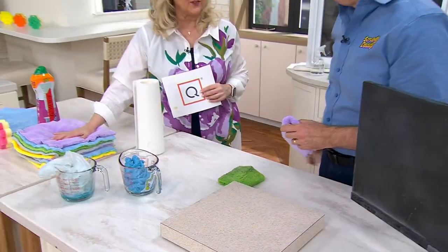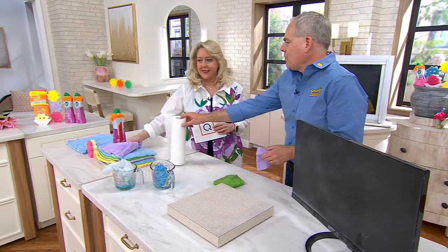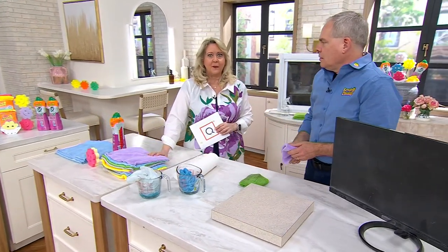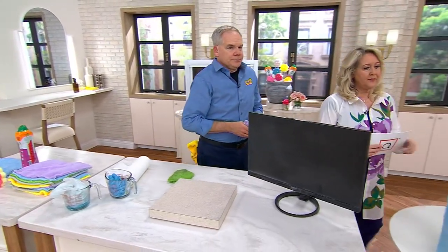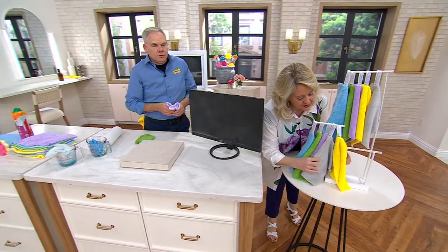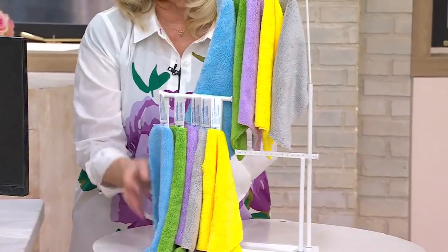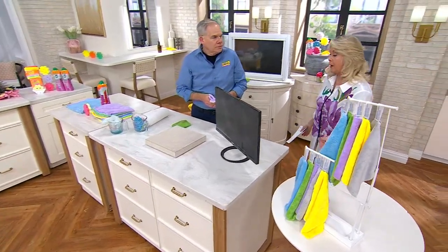Once you use this to wipe off your countertops and things like that, you won't go back. Because it's that great — they gave us one to try at home and I was blown away. By the way, here's all of them that you get: the blues, the greens, the purples, the grays, and the yellow — two of each. And remember, the yellow and the pink come with the Today's Special Value, so then you would have 12 of these.